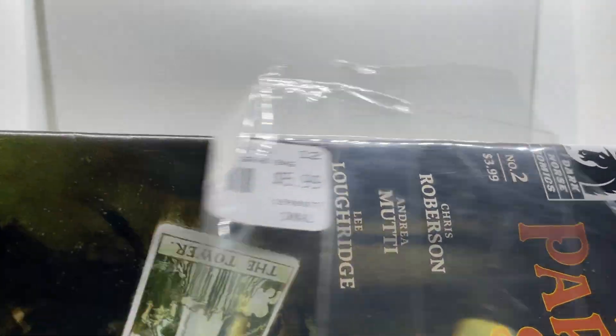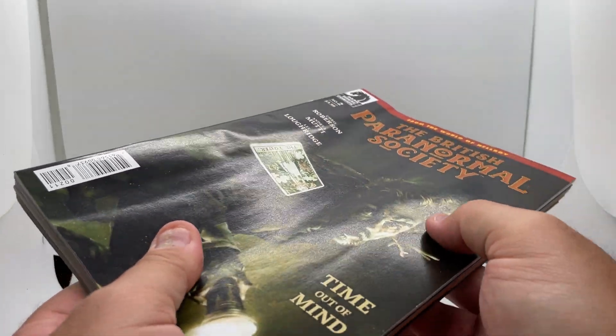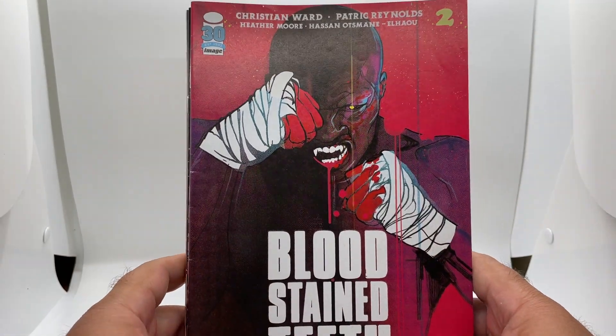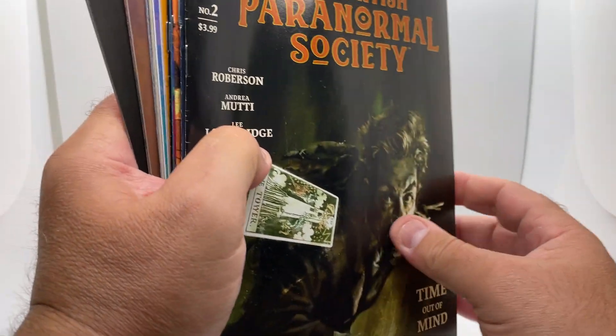So let's see what we have. I saw the two on the front and the back and they were decent, so I said, you know what, let's give this one a shot.